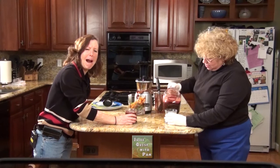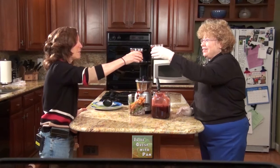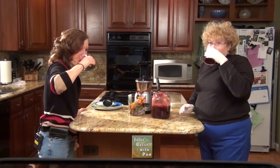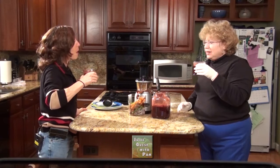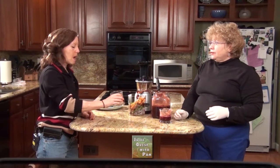It's kind of brown. Salud! Cheers! Here's to no more hot flashes. Mmm, it's good. You know what it tastes like? It tastes kind of salad-like. Like gazpacho. It does taste like gazpacho. And this took us less than five minutes to make.